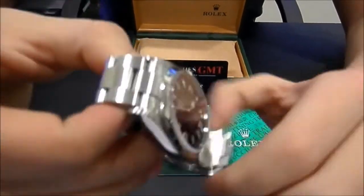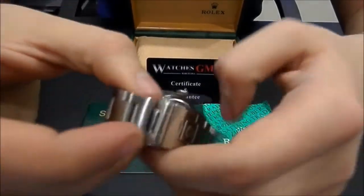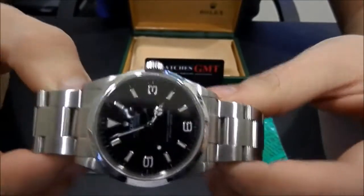The watch is in perfect condition, revised and polished. It comes with box, booklets and 1-year warranty.